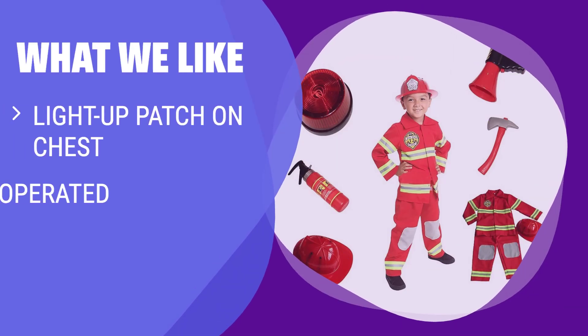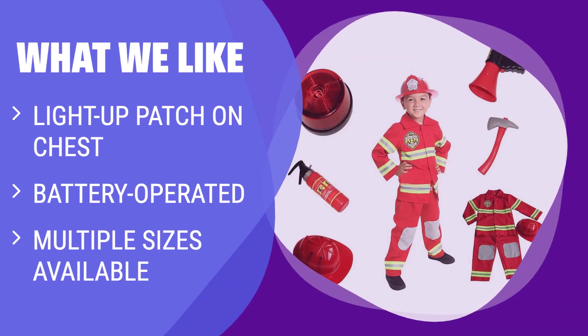What we like: The Firefighter Costume with Light-Up Patch on Chest is the perfect choice for a unique costume. It comes with a jacket, pants, adjustable hat, megaphone, siren, axe, and fire extinguisher. The light-up patch on the chest adds an extra element of fun — it's battery-operated and glows when turned on. With multiple sizes available, you can find the perfect fit.